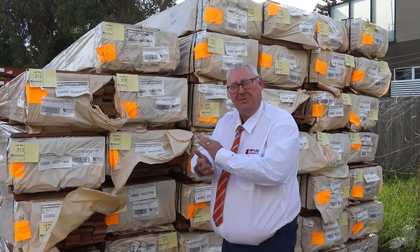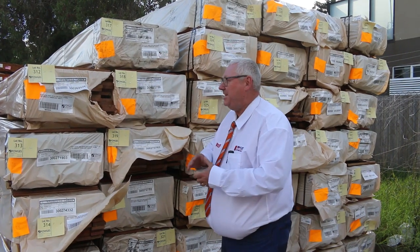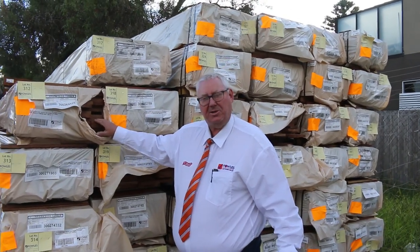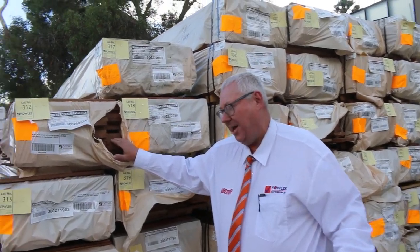Hello, Michael from Vals here once again for tomorrow's auction preview — Wednesday the 19th of April 2023 at 10am. We've had a lot of stock in this week guys, let's go for a walk and check it all out.